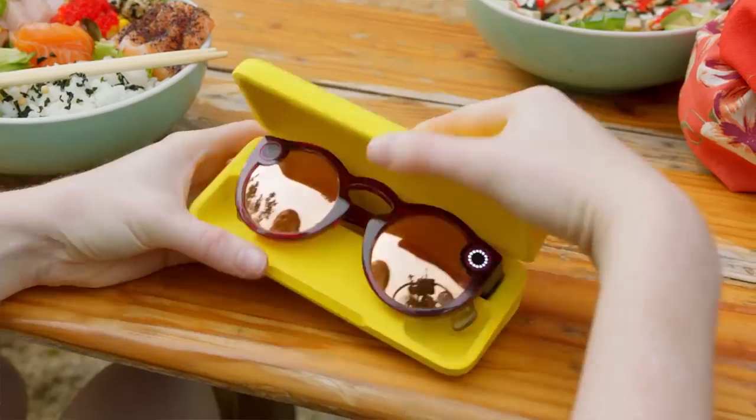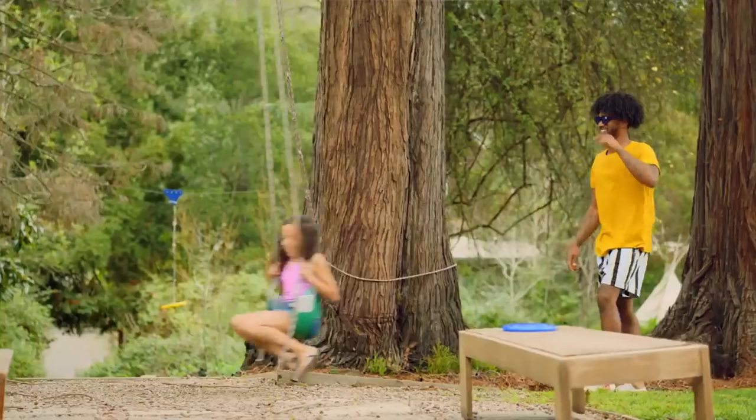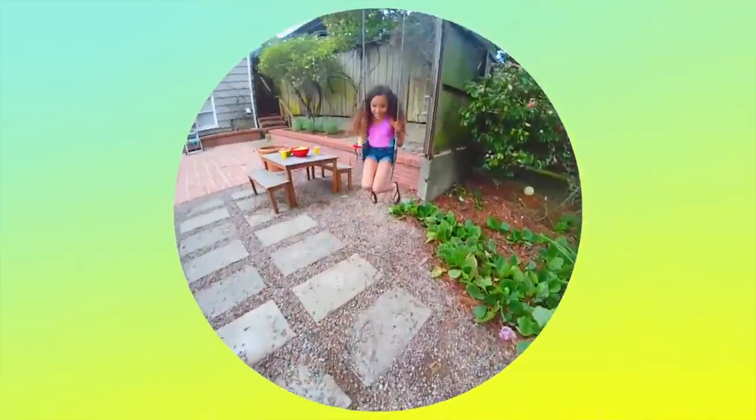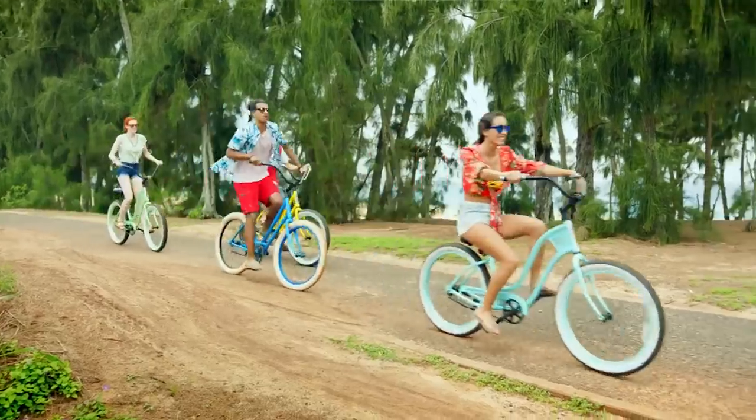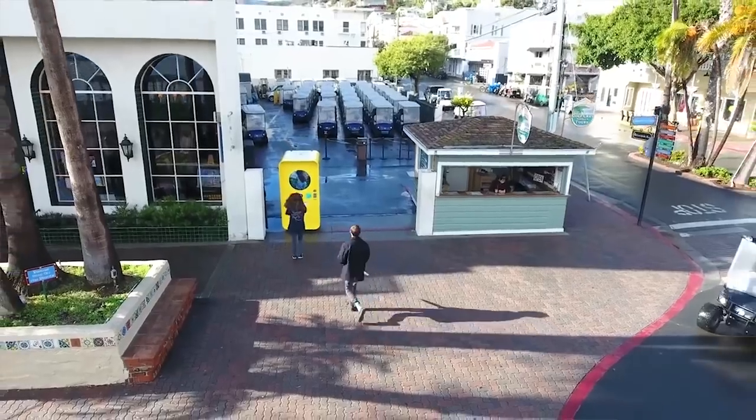Spectacles version 2 go on sale on April 26th in the US, UK, Canada, and France, and will be available in 12 more countries in a week or so. They're $150 and only available through Snapchat's website and app — no more of those SnapBot vending machines for now. Luckily, even if you just have V1, Snapchat is going to push a firmware update so that everybody can take photos with their Spectacles, not just V2 users.